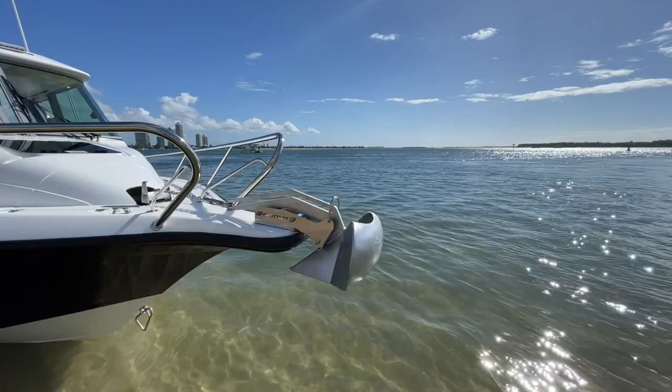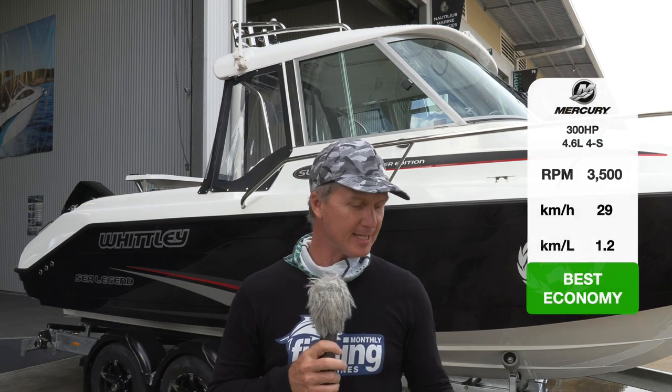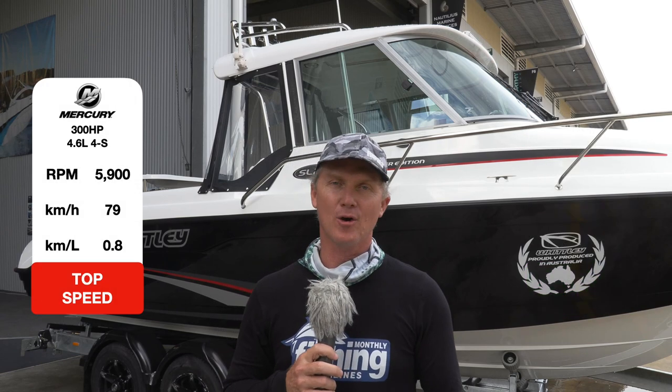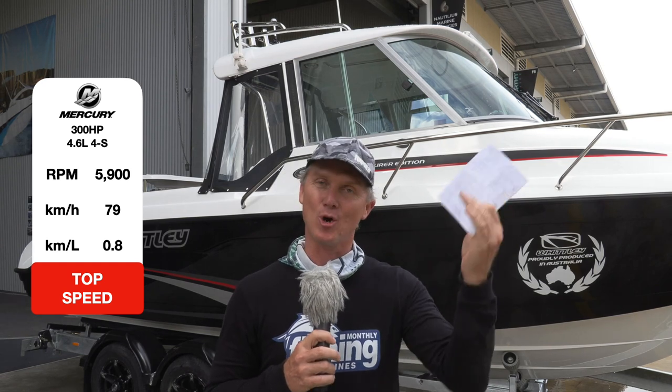Up the front there's an anchor winch — nobody with a 25-foot boat pulls up an anchor nowadays. Let's look at some performance stats. Best economy at 3,500 RPM: 29 kilometres per hour, returning 1.2 kilometres per litre. Top speed: 5,900 RPM gets you 79 kilometres per hour, but economy drops to 800 metres per litre at that pace. Cruising in that 30-to-40 kilometre-per-hour range gives you maximum economy and range. The boat is spinning a 19-inch Mercury Inertia stainless steel three-blade propeller for those statistics.